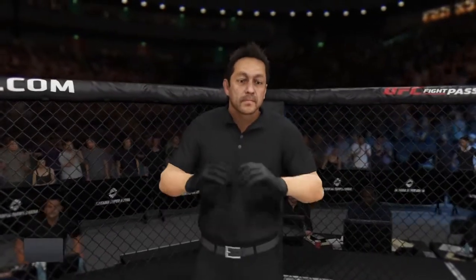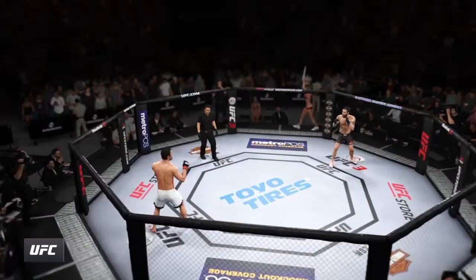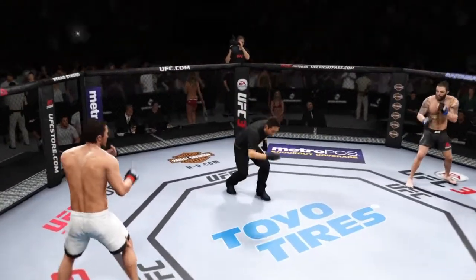As the action begins, our referee in charge, Mario Yamasaki — Mario Yamasaki, third man in the octagon for this one. Are you ready? Let's go, come on!